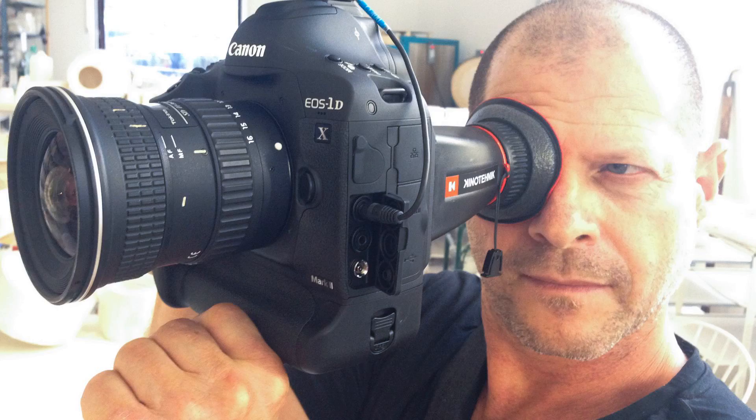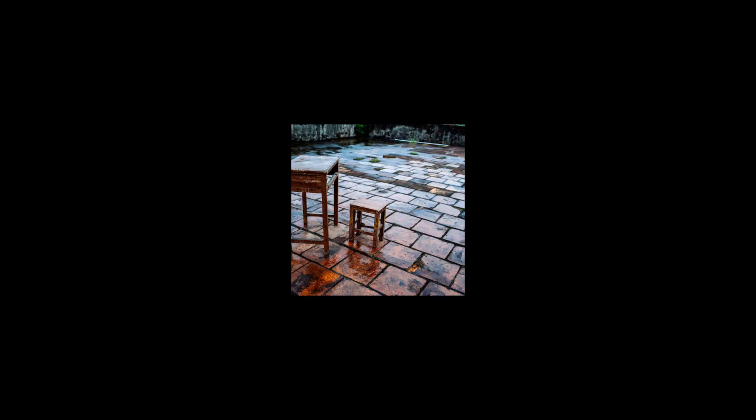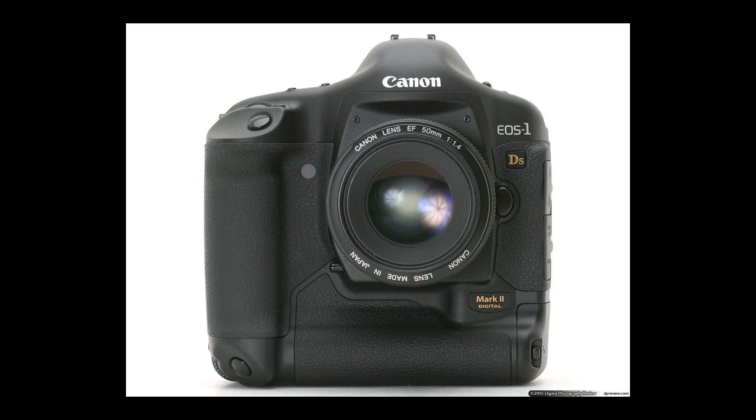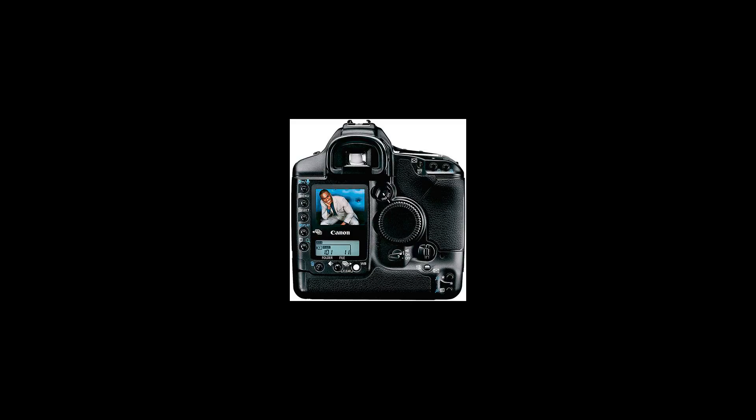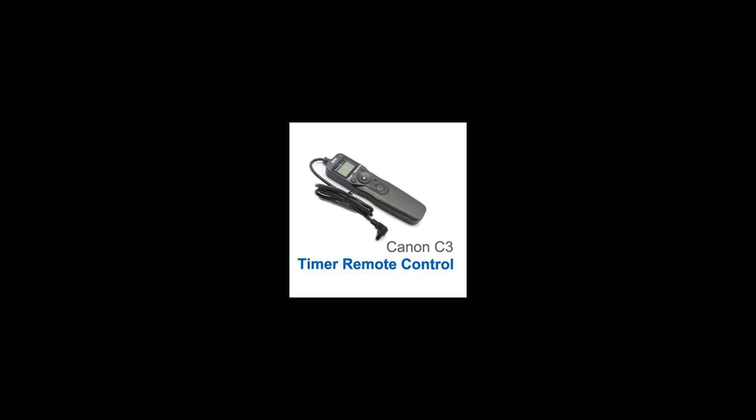It has approximately 17.2 million total photo sites and 16.7 million effective pixels in the final output. It uses an RGB primary color filter. The shutter is an electronically controlled focal plane shutter. Its maximum speed is 1/8000th of one second and it is rated for 200,000 actuations.